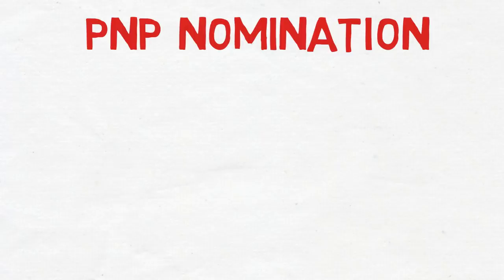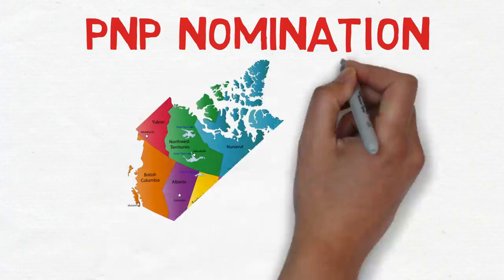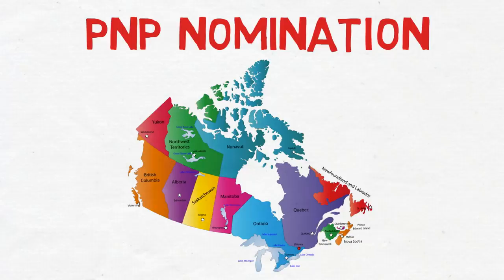The last factor is the PNP — Provincial Nomination Program. All provinces in Canada have their own provincial nomination programs. If you can get a provincial nomination from any one of these provinces, 600 points are added to your CRS score and you would receive an ITA in the very next draw. I've made many videos on PNP which you can find on my channel.